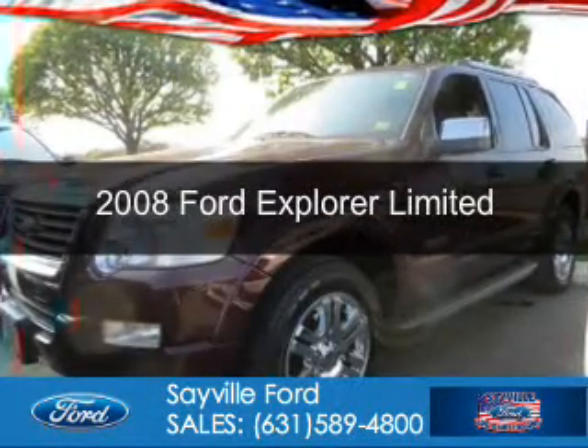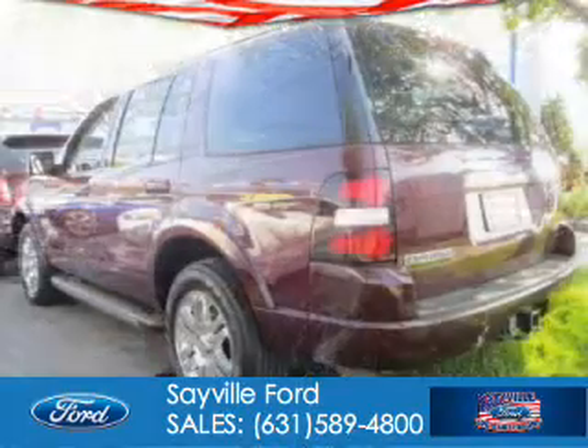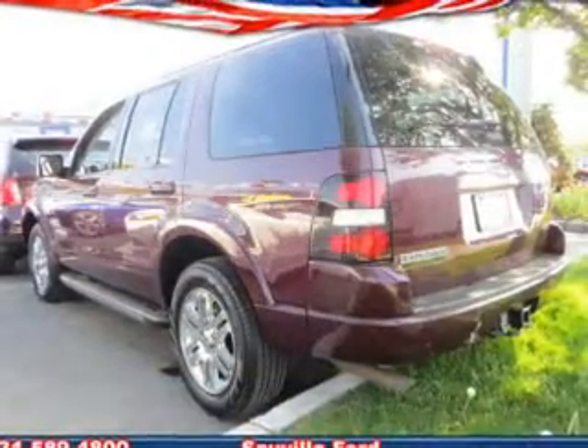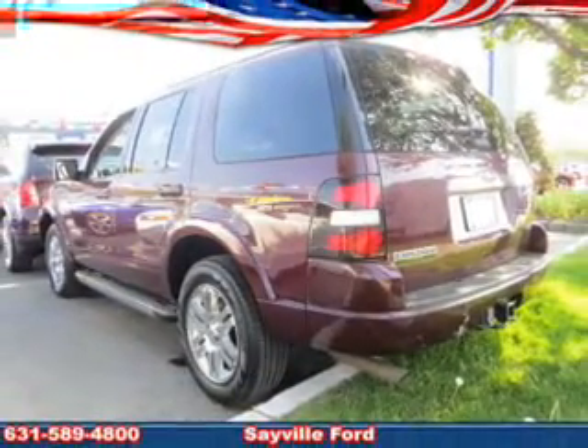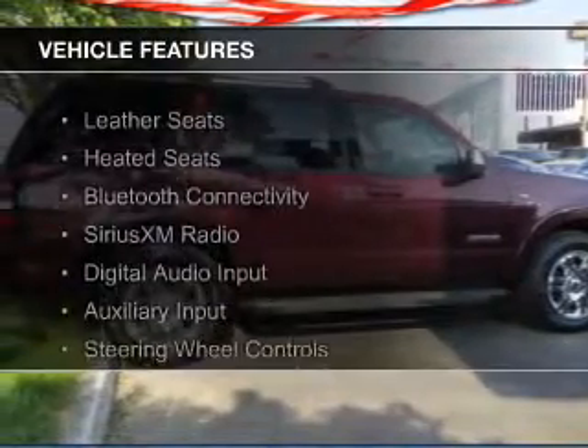This is a used 2008 Ford Explorer. It's powered by 4-wheel drive, a 4.6 liter 8-cylinder engine, and a 6-speed automatic transmission. The features include leather seats,